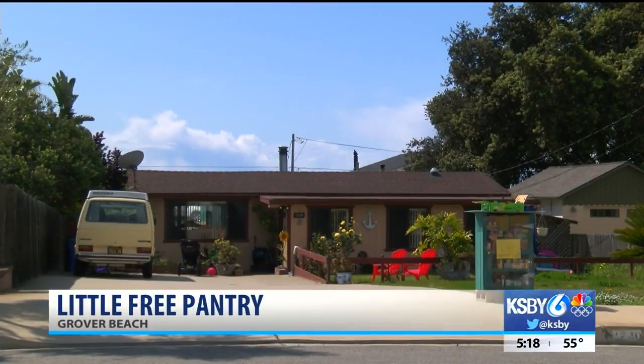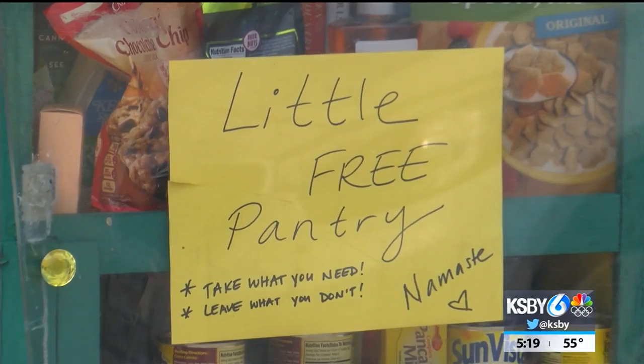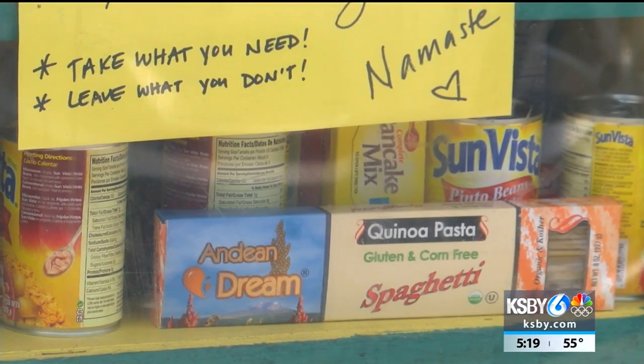Little free libraries have become more and more popular, and now some owners are turning them into little free pantries. Here's one spotted in Grover Beach. This little pantry is stocked with books on the top shelf and food items on the bottom. If you pass by one of these, you can take or donate any canned or dry goods, as well as books for those in need of new material.